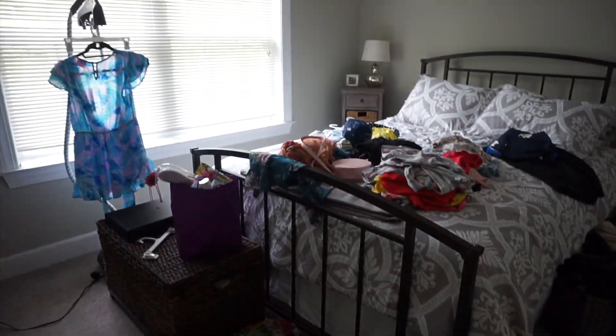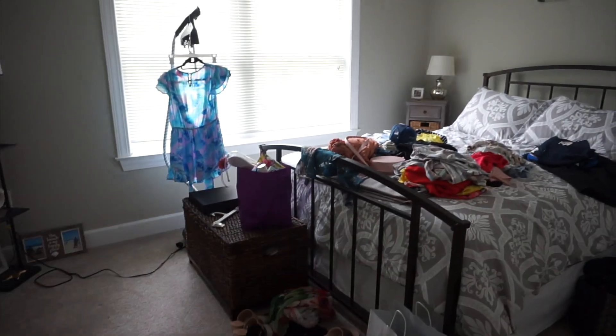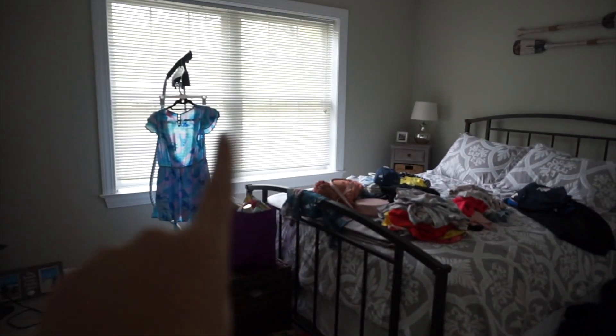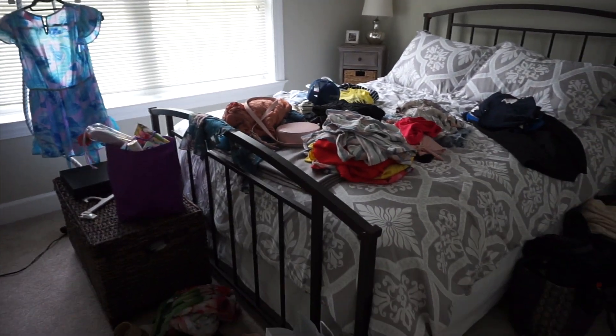I'm just going to give you guys an idea of what my guest room looks like right now. Have not packed yet, but I've laid everything out. I'm hanging that to steam it. It's a little insane right now, but these are the clothes I'm packing. We're going to go through the products right now.